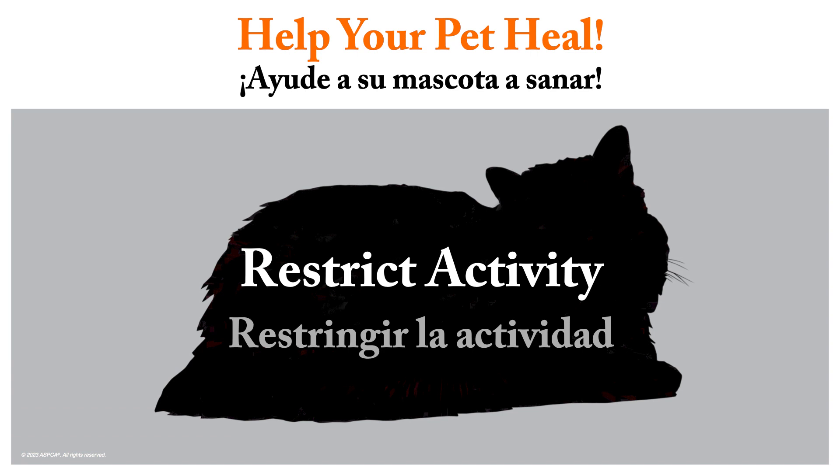Indoor rest gives your pet a safe and comfortable place to stay clean and dry, and for the incision to have time to heal. Running, jumping, or playing could disrupt the healing process and even cause the incision to become swollen or open.